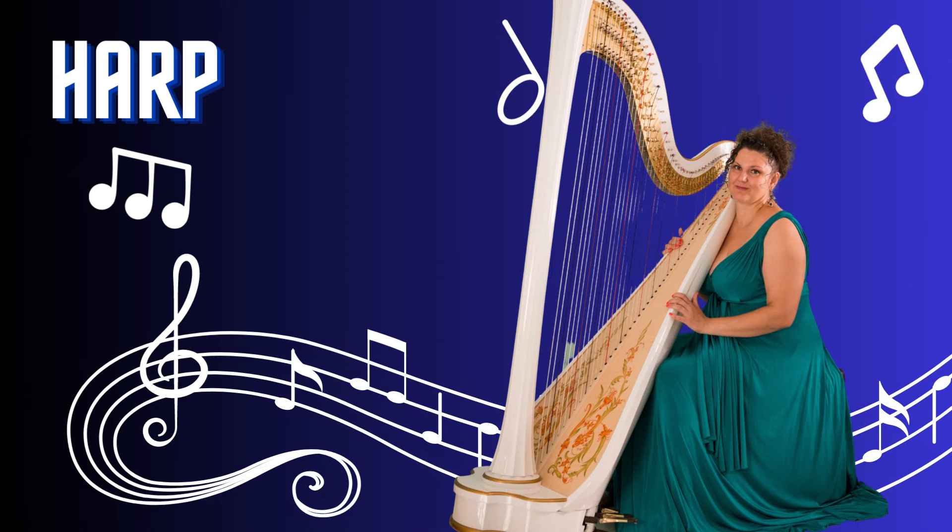Harp. The harp is a majestic and ancient musical instrument. With its graceful curves and numerous strings, it creates a heavenly sound. The harp is played by plucking the strings with the fingers or using special picks. From classical to Celtic music, its soothing and ethereal tones evoke a sense of tranquility and enchantment.